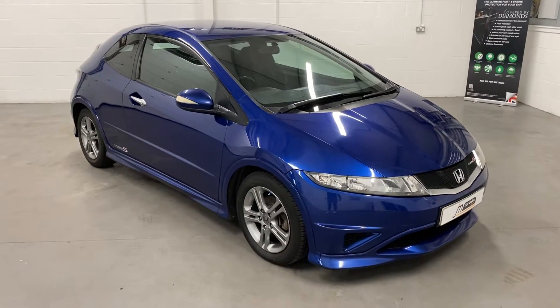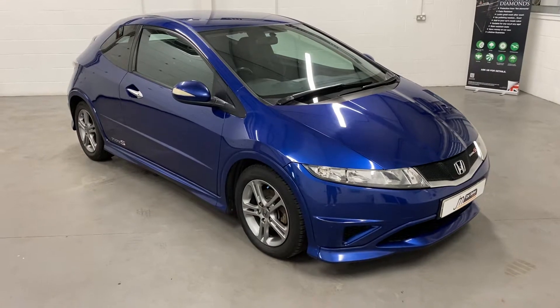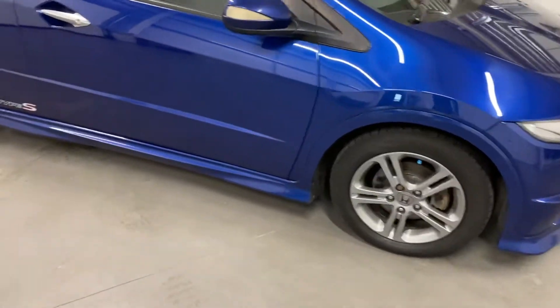Here we have a Honda Civic, 2060 plate, 80,000 miles, 1.4 Type S. It's finished in blue with dark grey alloys.